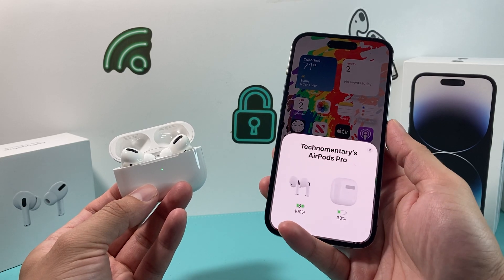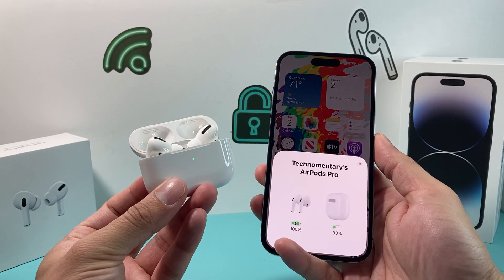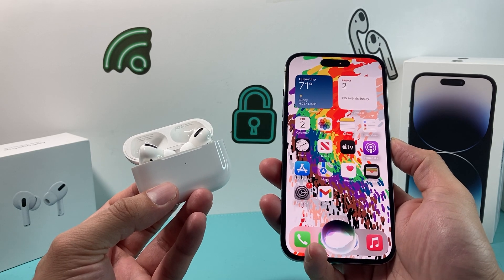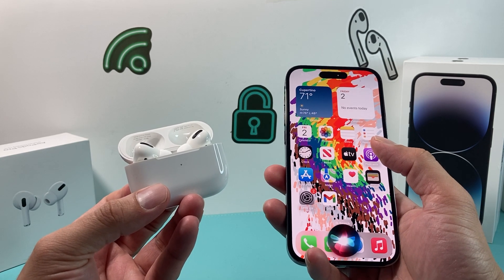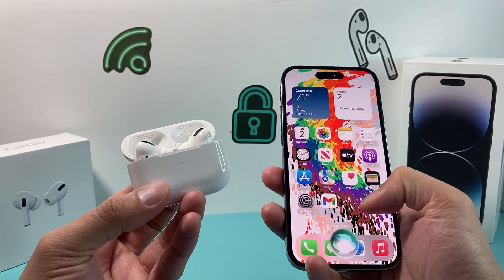Hey guys, Techman Channel with a video for you. In today's video, I want to show you how to fix your AirPods if Siri is not working on them. By default, Siri should work where you can say 'Hey Siri' and it should allow you to do commands from your AirPods. Sometimes that doesn't work, and it could be a couple of reasons — we're going to show you how to troubleshoot and fix that issue.